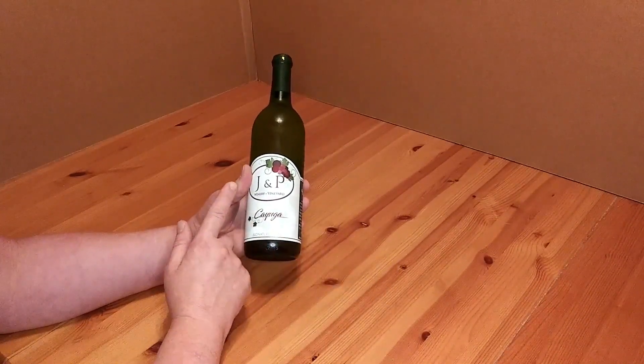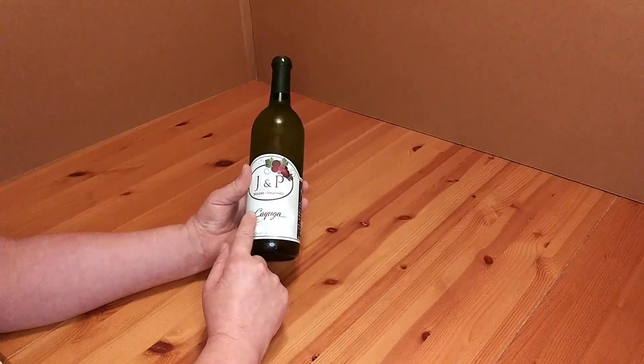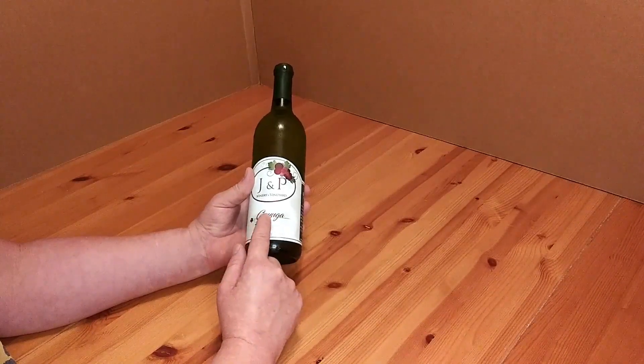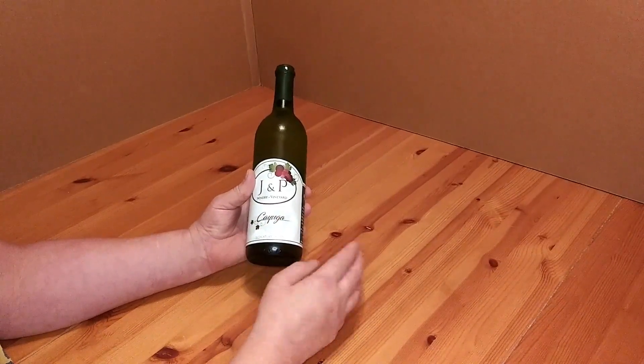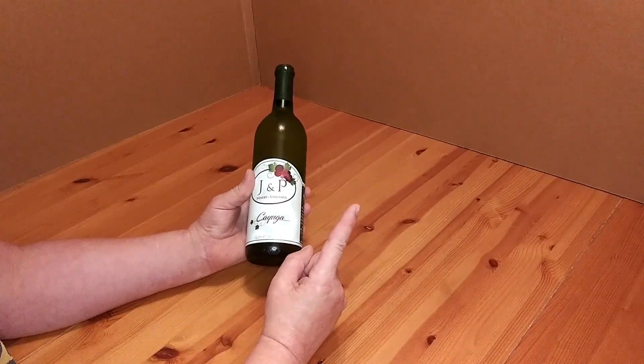It's another bottle of wine from J&P Winery Vineyard — the Cayuga. C-A-Y-U-G-A. This will be a fun video. I can't even pronounce the flavor, but if you want to learn more about it...